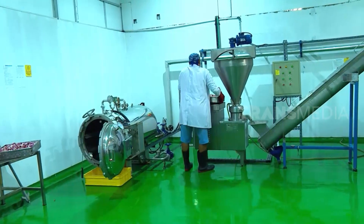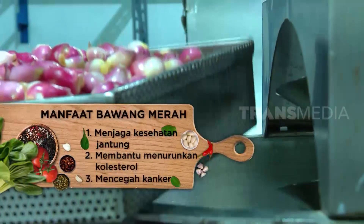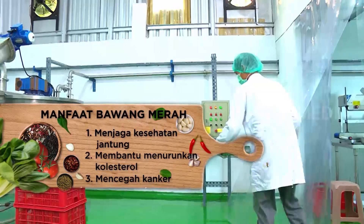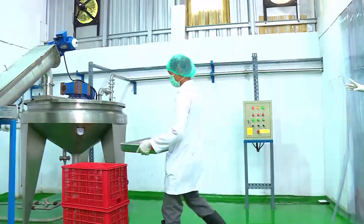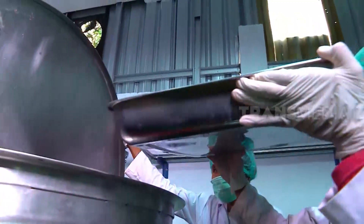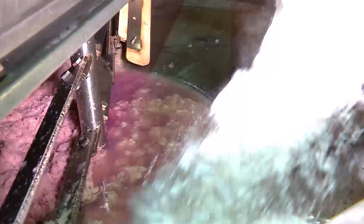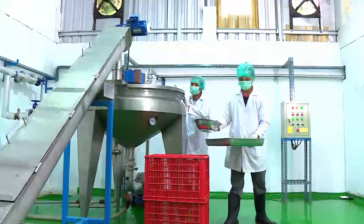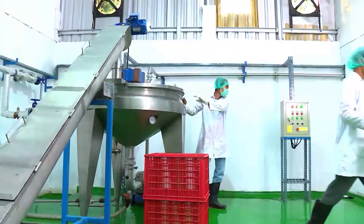Next, the shallots are ground in a machine. This grinding machine can process up to 500 kg of shallots per hour. The hopper can handle 40 kg per grind. Additional ingredients are also mixed in with the shallots, including salt, antioxidants, thickener, emulsifier, and a carrier agent.